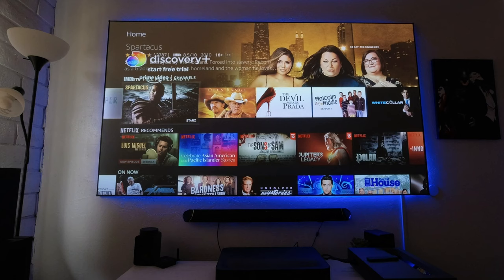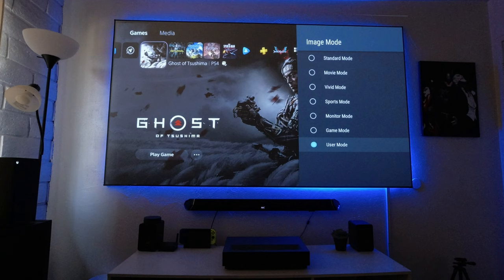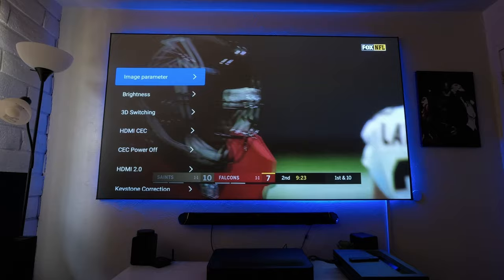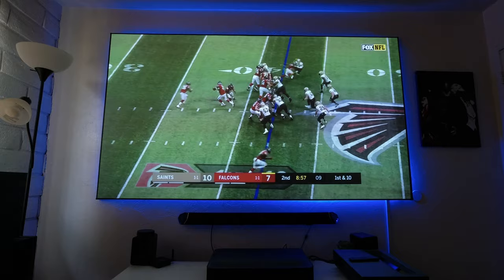You can choose different picture modes, from standard mode to movie mode for warmer, more natural colors, or you can customize the picture to your taste — these options are included on both projectors. If you enjoy watching sports, either of these projectors will work fine. Even though there are no motion interpolation options on either projector, watching games on the big screen is awesome, and the upscaling looks really good.